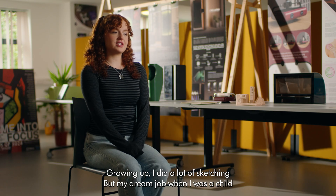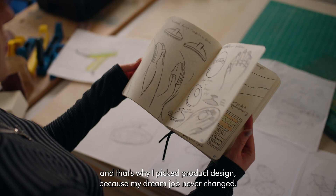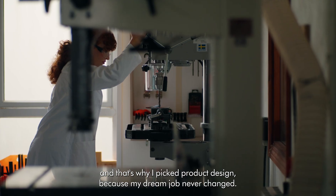Growing up I did a lot of sketching, but my dream job when I was a child was definitely to be an inventor, and that's why I picked product design because my dream job never changed.